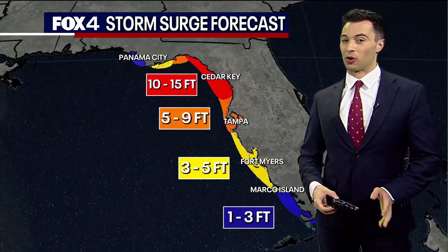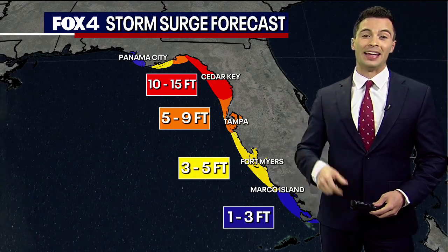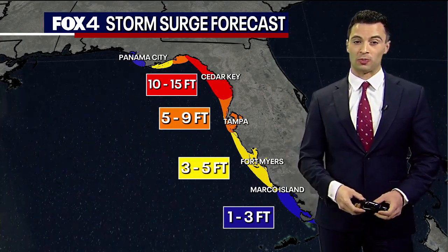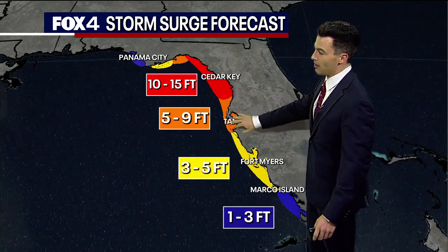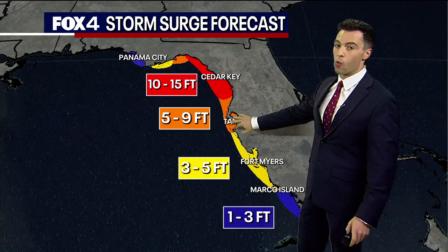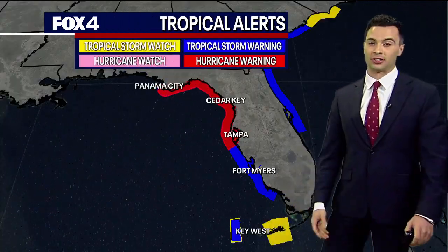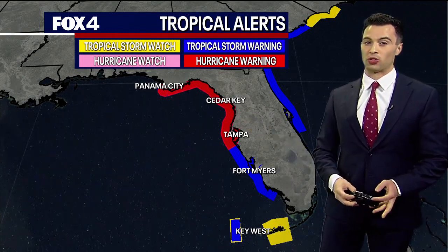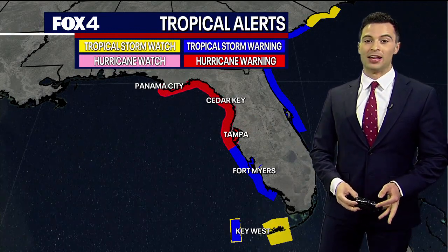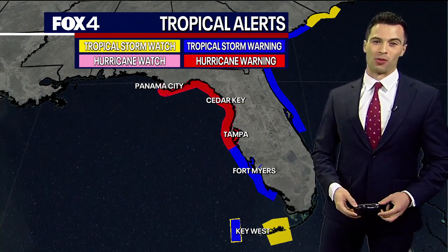As far as what the hurricane might do, the storm surge forecast continues to trend up. 10 to 15 feet of storm surge expected in northern parts of Florida, Tampa Bay 5 to 9 feet. So this is going to be quite the event. It's going to grab national headlines over the next couple of days. Hurricane warnings are in effect for much of the Florida coastline from Panama City to Tampa Bay, and tropical storm warnings down towards Fort Myers. We'll be watching this here at Fox 4.